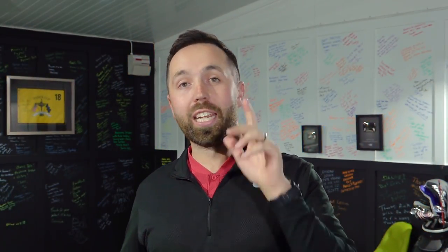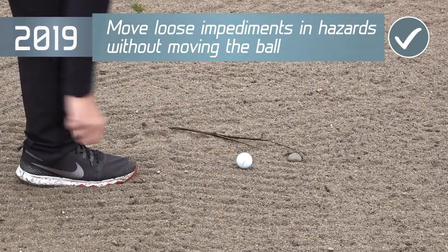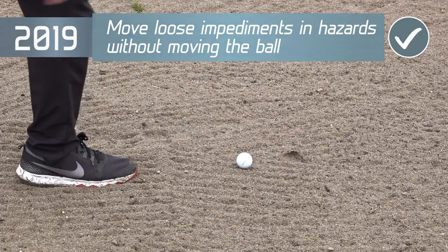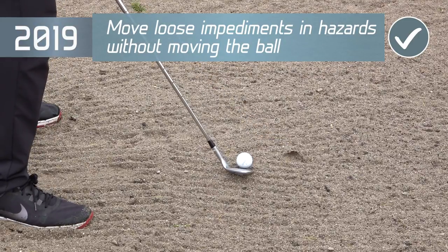A really important rule that you need to know is around loose impediments in hazards — so bunkers and water hazards. In the past, you weren't allowed to move those loose impediments: branches, stones, leaves. Well, now you are allowed to move them, as long as the ball doesn't move. This is going to play a big part in moving stones out of bunkers and also moving branches if you're in a hazard. Just do not move that golf ball, because that still incurs a penalty.